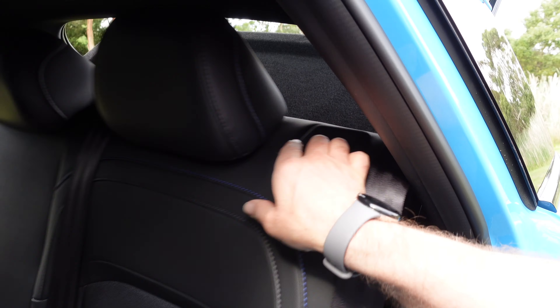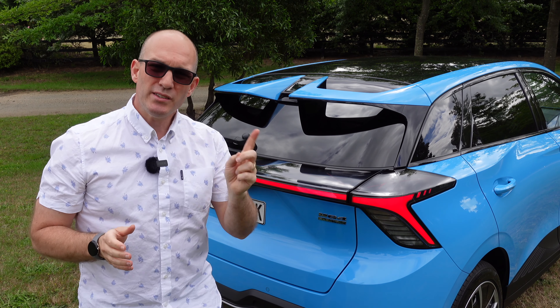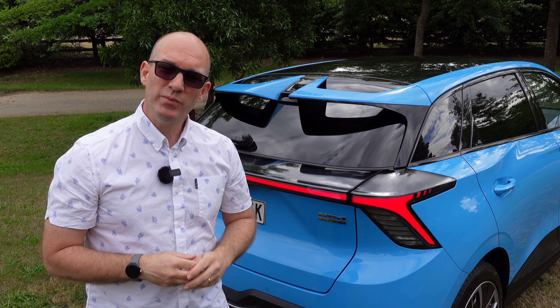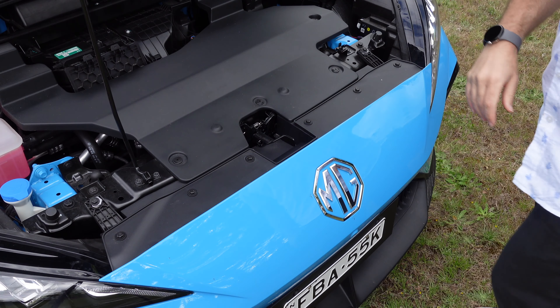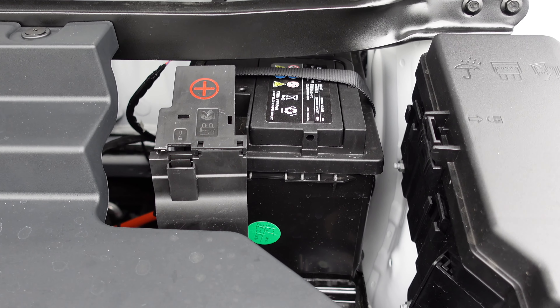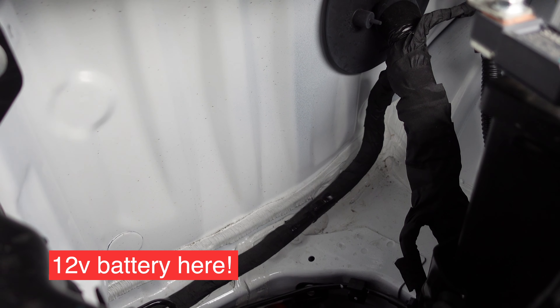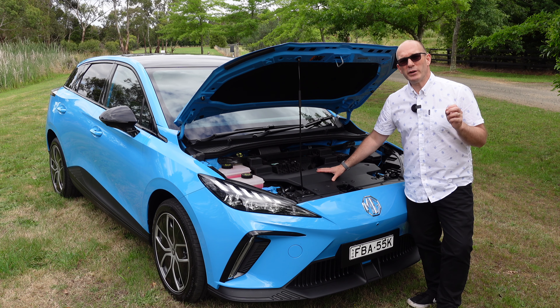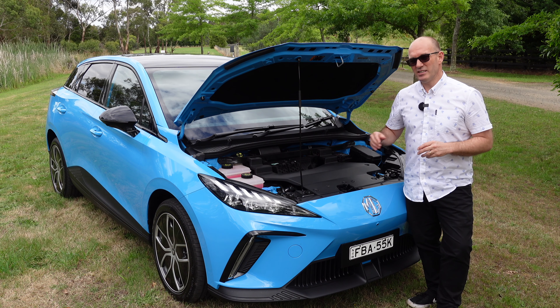With the seats down the space increases to 1,165 litres. There are three tether points in the back but no 12-volt socket, which is disappointing. And let's talk about the lack of frunk — yep, there is no frunk. Under that cover there's maybe 30–50 litres of space, especially if the 12-volt battery is pushed back. It's a small car but that's an obvious solution they've missed.